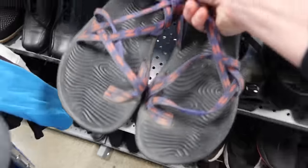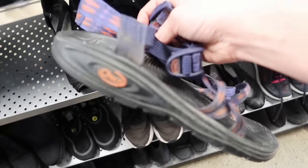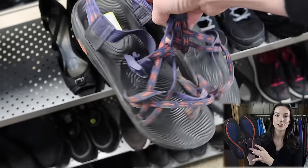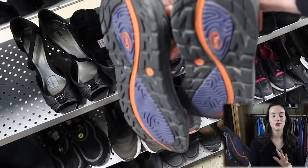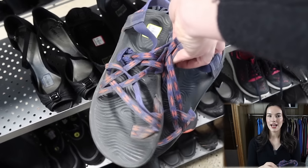I find Chacos pretty often but don't always pick them up because they can be really worn and sometimes the thrift store marks them up high. These were only $7, which I was happy to see, and they're in pretty good condition. Chacos are known for outdoor and hiking sandals, and I'm going to price mine at $40 — they should sell really well during summer.